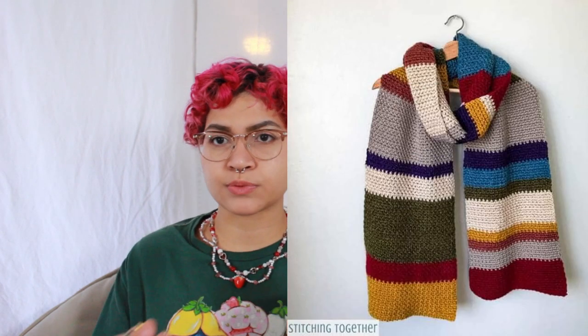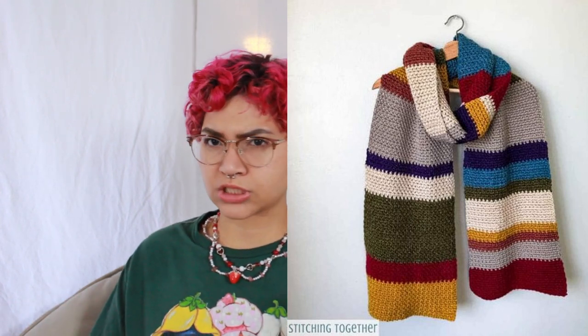Idea number eleven is a striped scarf. You could literally just change up the color scheme and you have a winter scarf, an Easter scarf — there are so many different color combinations, stripe sizes, and widths you could do that you can really make it your own and give the scarf your own personality.